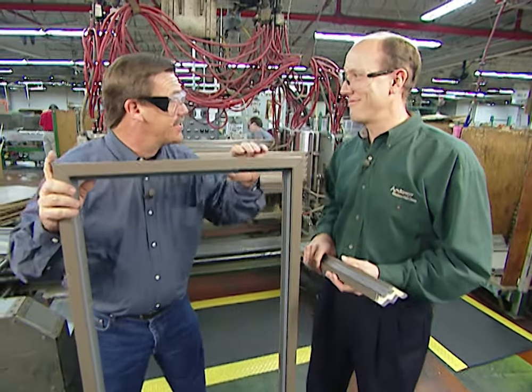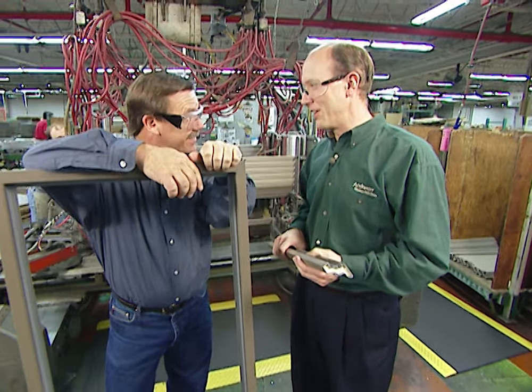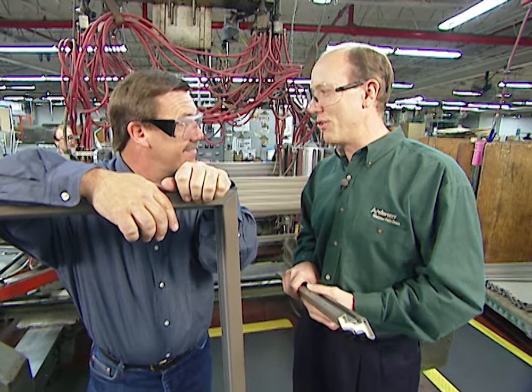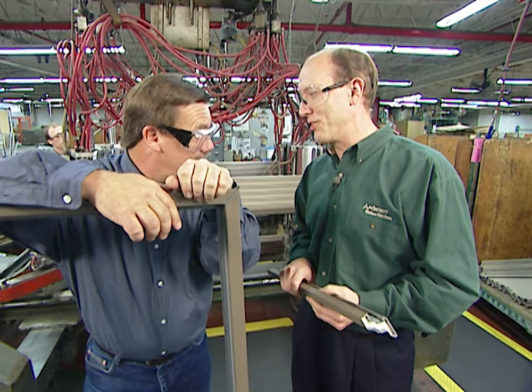A lot of parts go into making a window. How does it all start? It all starts here at our 60-plus acre facility. Any kind of window style you can imagine, we make it here — whether it's a double-hung window, casement, or French wood patio door — it all translates into over 4 million windows and patio doors a year.